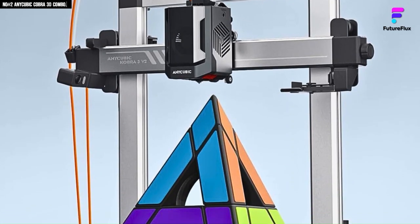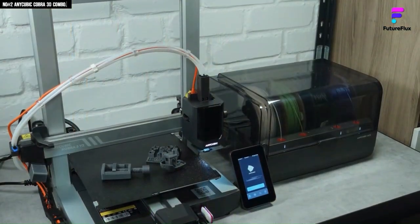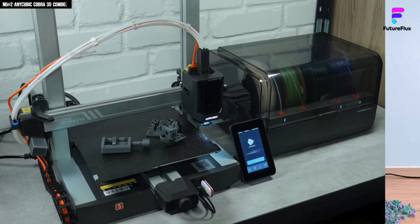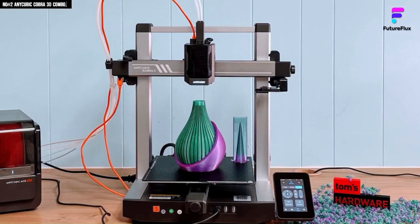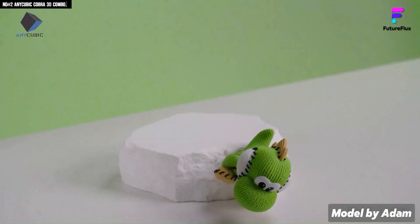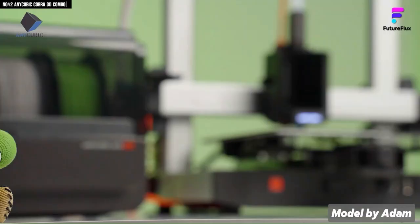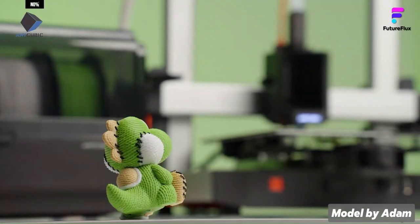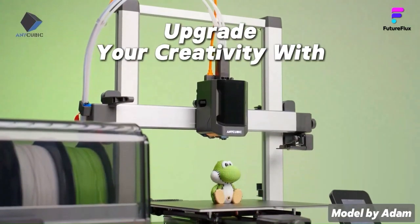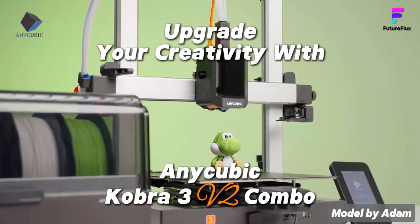The build volume at 250×250×260mm is modest, meaning very large projects aren't possible, but it should more than meet the needs of most beginners and hobbyists. Overall, the Kobra 3 Combo strikes a rare balance between ease of use, reliability, and creative potential, making it an ideal beginner-friendly yet capable multi-filament 3D printer.